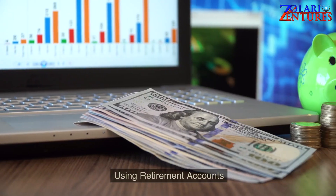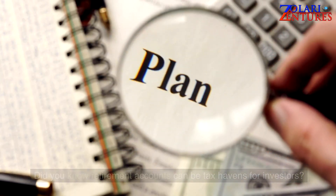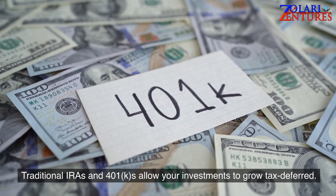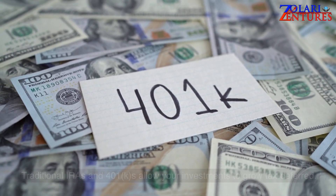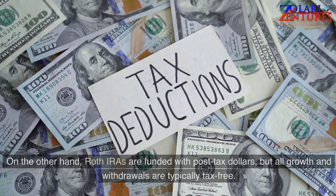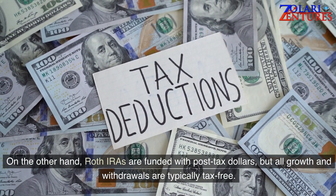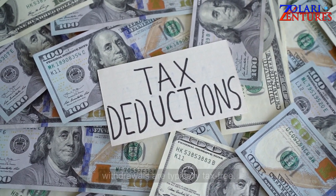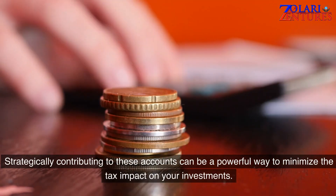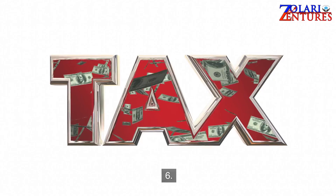Using retirement accounts. Did you know retirement accounts can be tax havens for investors? Traditional IRAs and 401(k)s allow your investments to grow tax-deferred, meaning you won't pay taxes until you withdraw the money. On the other hand, Roth IRAs are funded with post-tax dollars, but all growth and withdrawals are typically tax-free. Strategically contributing to these accounts can be a powerful way to minimize the tax impact on your investments.